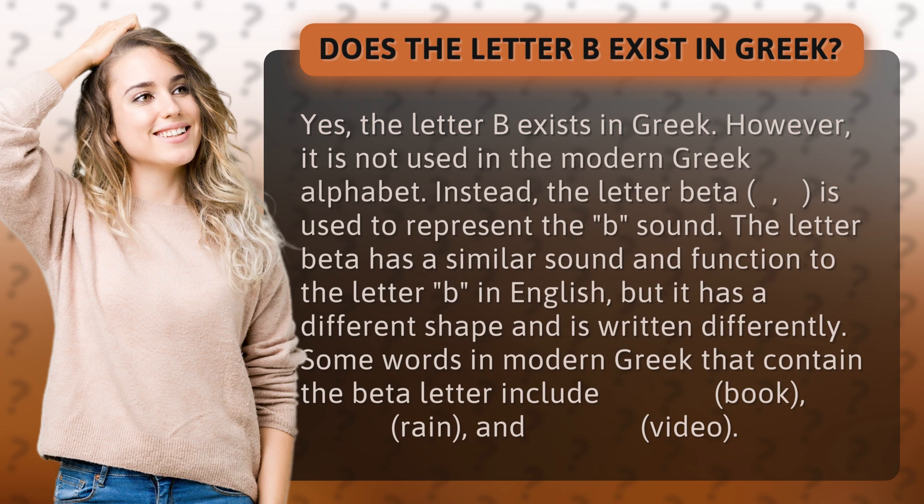The letter beta has a similar sound and function to the letter B in English, but it has a different shape and is written differently. Some words in modern Greek that contain the beta letter include biblio, meaning book, broche, meaning rain, and binteo, meaning video.